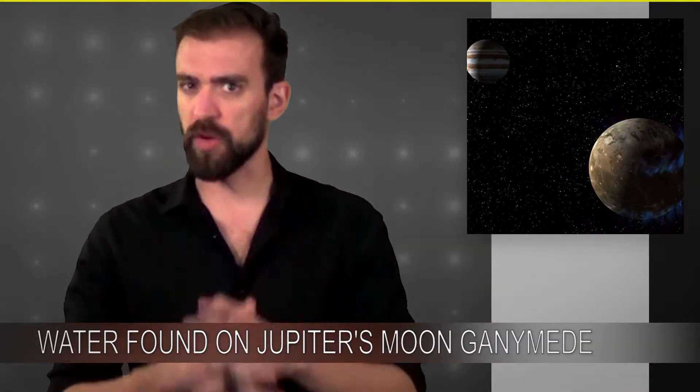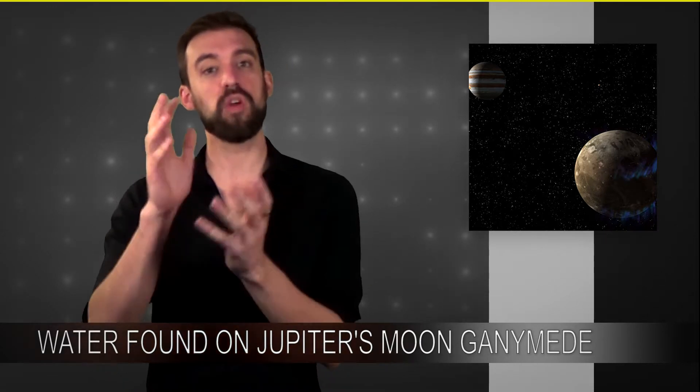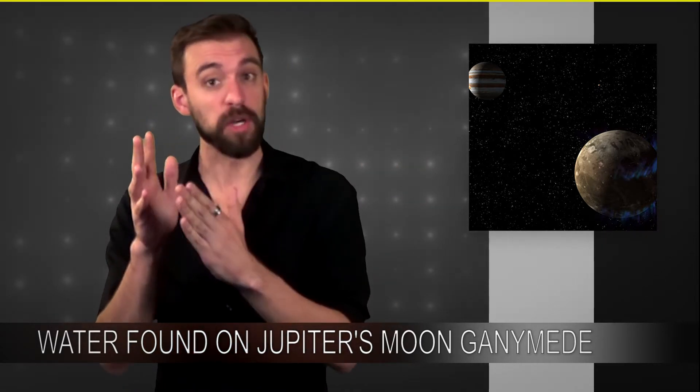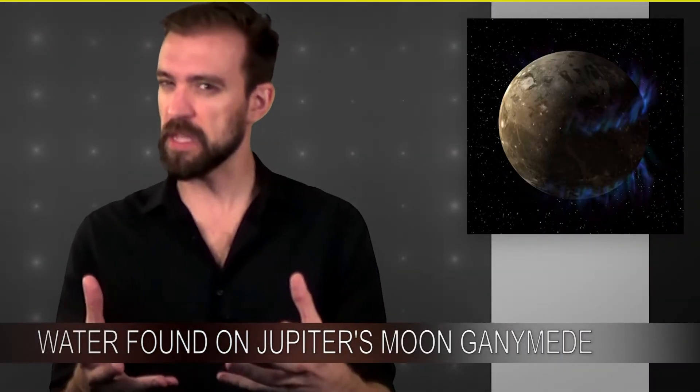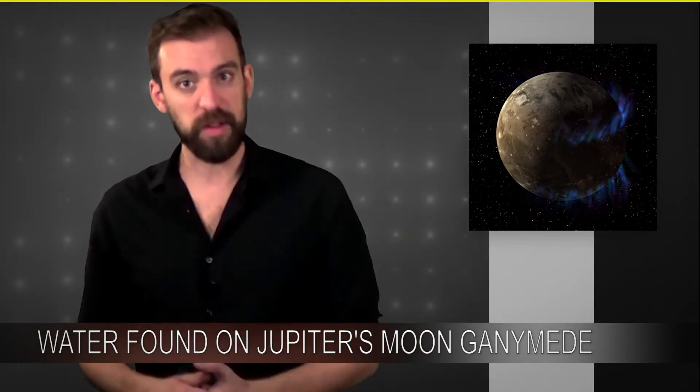Jupiter and Ganymede are very, very close to each other, and when the scientists looked at Ganymede, they actually noticed that the auroras were being affected by Jupiter. Now, they had kind of guessed this might be the case, but what they noticed is that the auroras on Ganymede were being affected by Jupiter much less than they predicted.